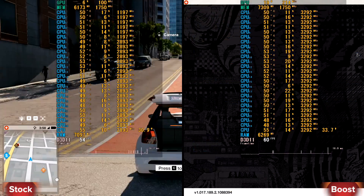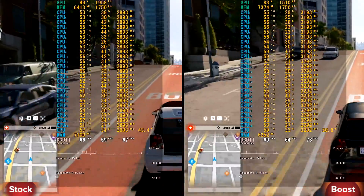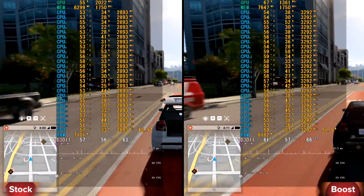Second game is Watch Dogs 2, ultra settings and full HD resolution. In stock we have minimum 49 and average 59 FPS. In boost the CPU has minimum 50 and average 60 FPS. The difference is small here.